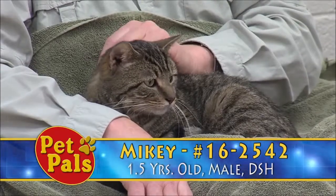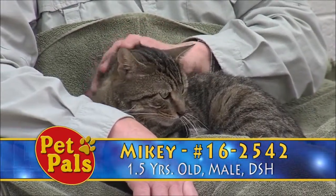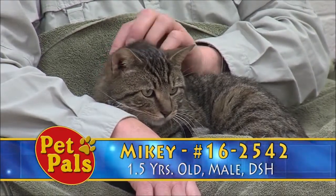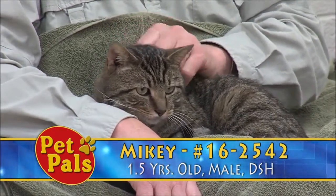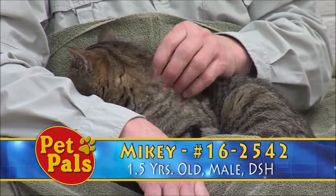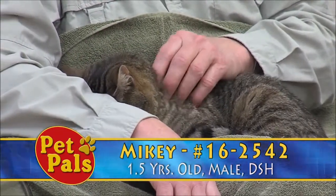Initially, we were unable to scan him. We scan every animal that arrives here, regardless of situation, for a microchip. When Mikey first arrived, we were unable to just place the wand over his shoulder blades to see if he had a microchip or not. But you can see how much he has kind of blossomed socially since he's been here.